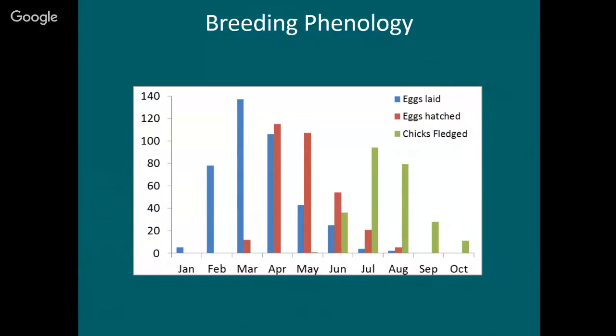The breeding phenology, or seasonality, of tropic birds: the majority of eggs are laid in February, March, and April. Right now in April we're at the peak of chick hatching, so a lot of tropic birds have little chicks right now. The nesting season is fairly long — a lot of the chicks don't fledge until July, August, or even into October.